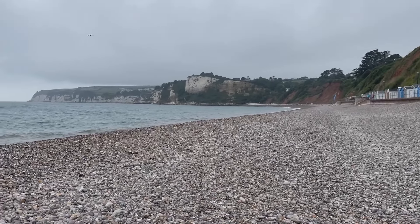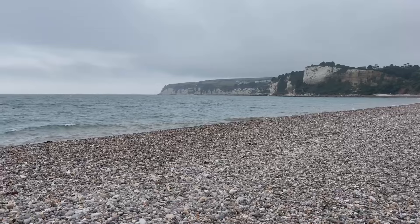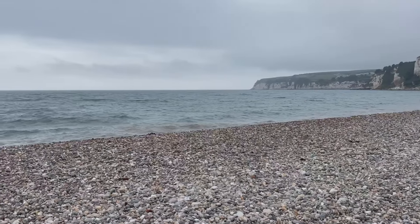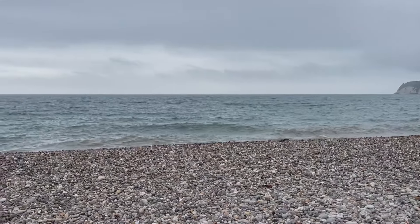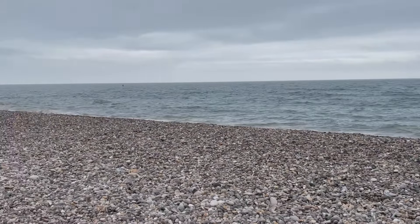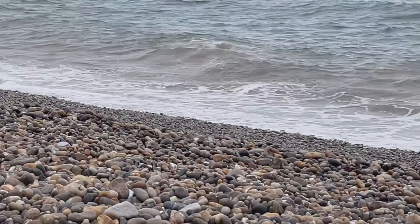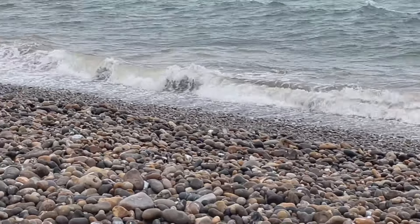We're having some very mixed weather at the moment. This is a day at the very beginning of August 2024. We've had some lovely hot days but today it's a little cooler - it's lovely and refreshing down here. It's a little bit of a damp drizzly day today but I thought, you know what, it's my day off work, I'm going to head over to Seaton anyway and just enjoy it. It was forecast blue skies today but it just didn't happen.